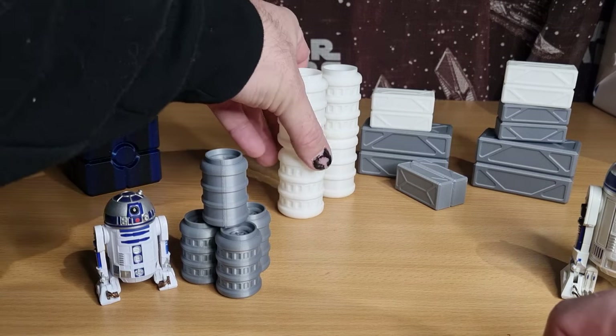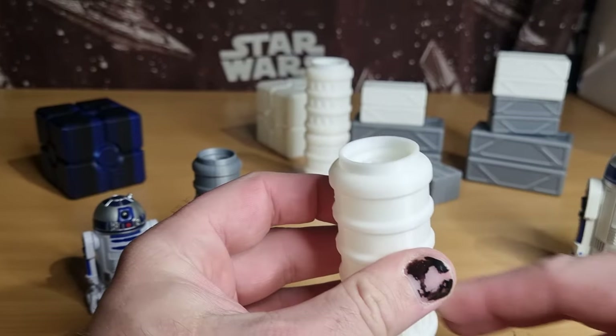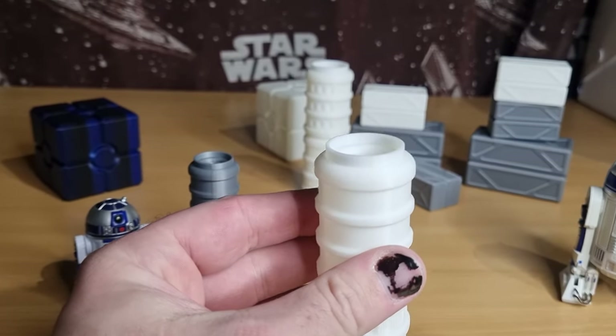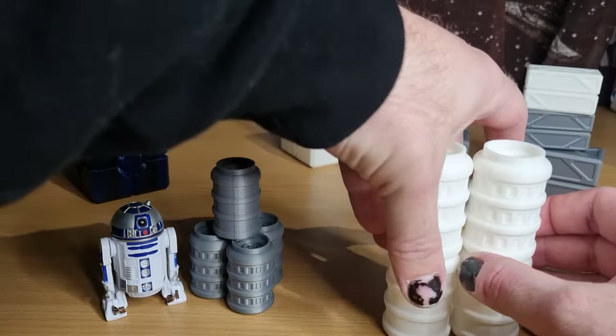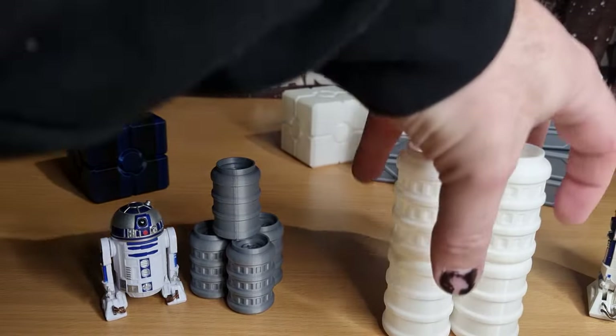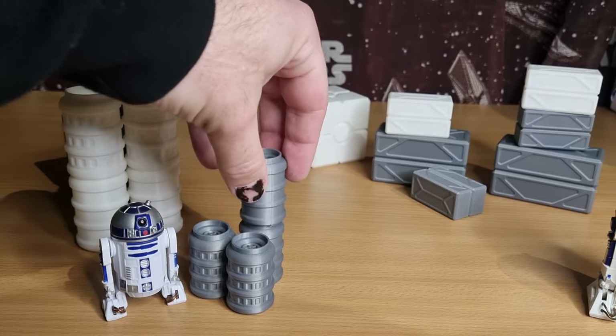We also have some larger barrels — larger canisters. I keep wanting to call them barrels, but I've definitely decided on canisters. At the moment I think these are sold in packs of four, and the little ones are also packs of four.